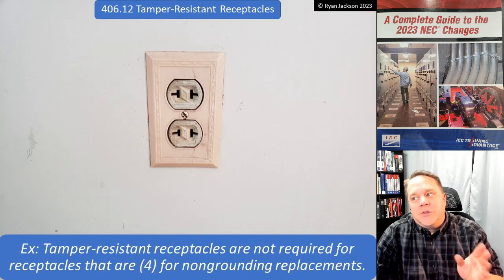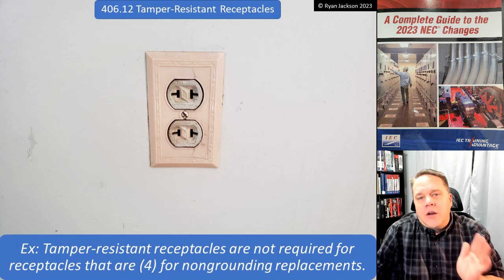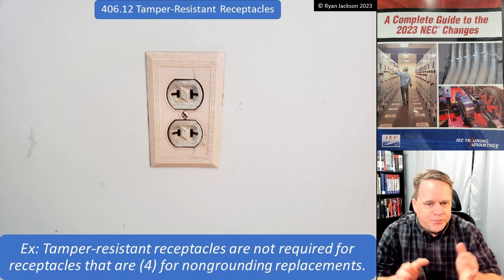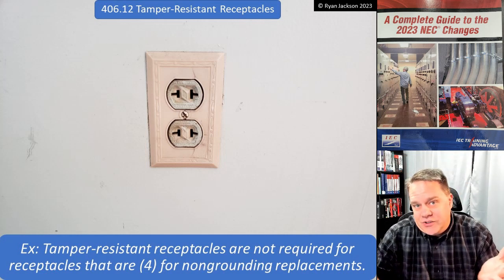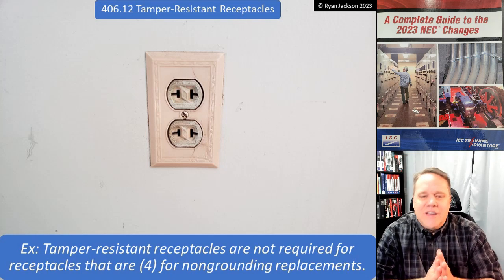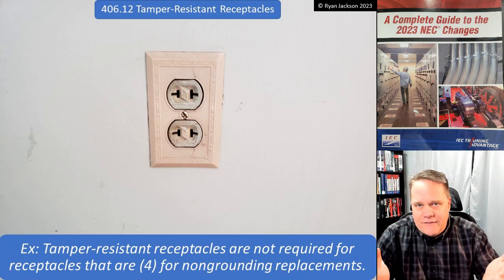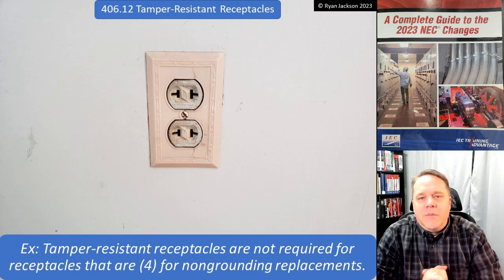The part of the exception actually worth noting: non-grounding receptacle replacements. If you have an old two-wire receptacle and you're replacing it with a new two-wire receptacle, it does not need to be tamper resistant — they simply don't make tamper resistant two-wire receptacles. The number of people we'd be saving by requiring it is so small it's not worth having. So you can replace like with like and not worry about tamper resistant receptacles.